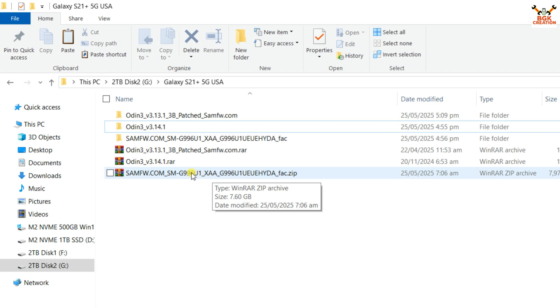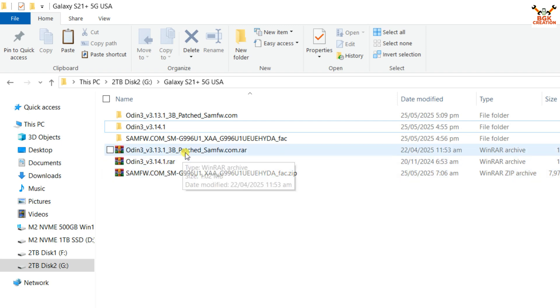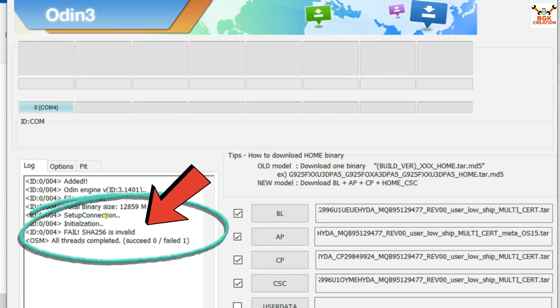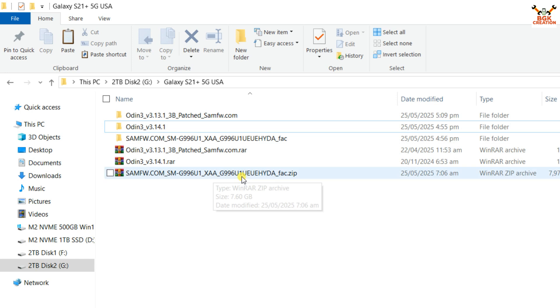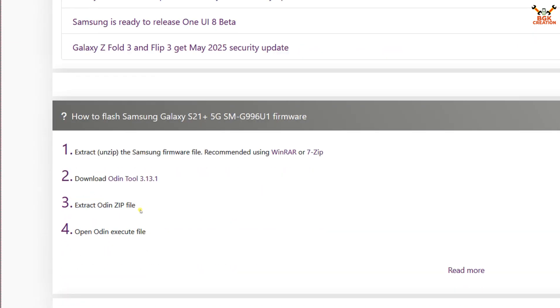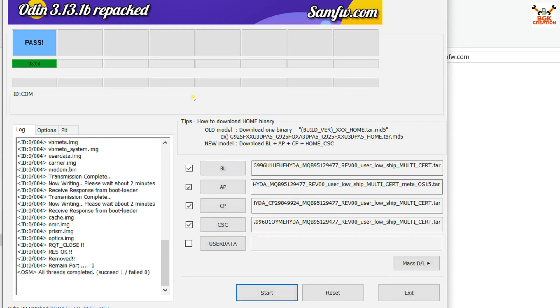In my downloads folder I have already downloaded the firmware — G996U1 XAA. I first tried to flash this firmware using Odin 3.14.21, but I was getting an error. So I downloaded another Odin version — Odin 3.13.1 patch — from the same firmware website where I downloaded the firmware. When I tried flashing with Odin 3.13.1, it worked successfully. If you get any error with one Odin version, try downloading another version.